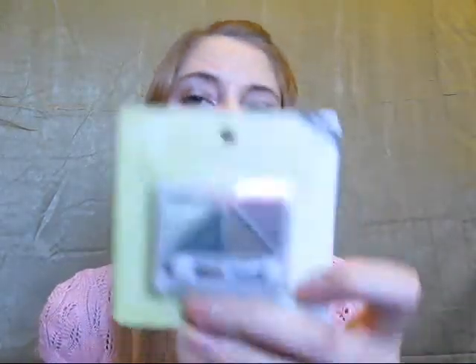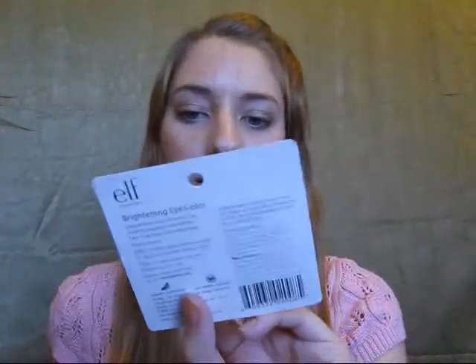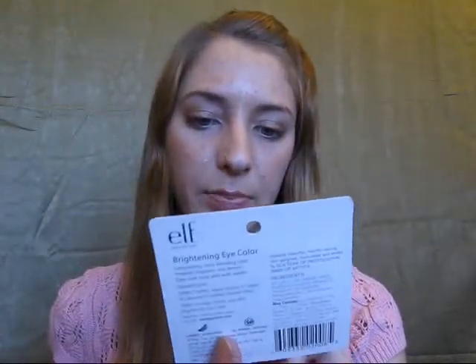They had another one of these but it was blues, and I really don't like blue eyeshadow on me, so these are the brightening eye color quads. This one is in Ivy — it's sort of a berry purple, a bronze, a deep green, and a spring green. Then this one is Matte Mauve — it's a light peach, a brown, a dark cranberry color, and a slightly darker pink.